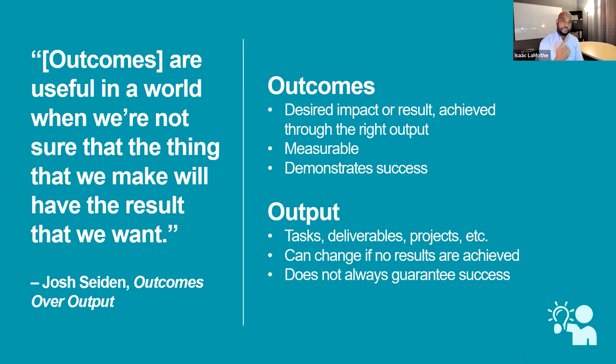Outcomes drive the desired impact or result. They achieve the right output and make sure the outputs you're focused on are the right ones, helping you prioritize better. They are measurable and demonstrate some level of success. Josh Seiden, who wrote the book Outcomes Over Output, has a quote we love: outcomes are useful in a world where we're not sure that the thing we make will have the result we want. So shouldn't we be starting with the outcome?